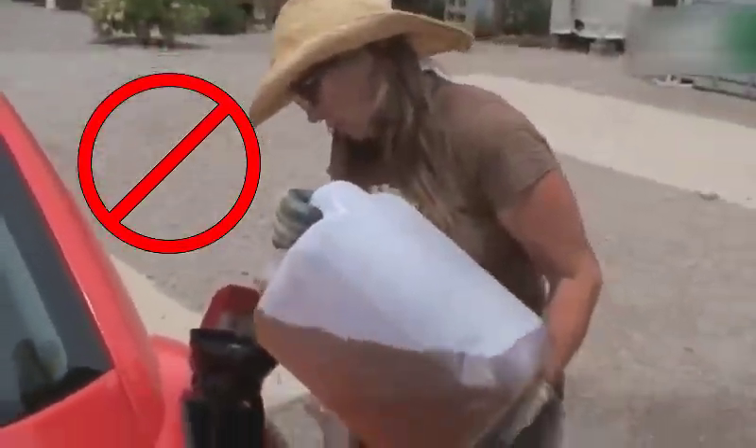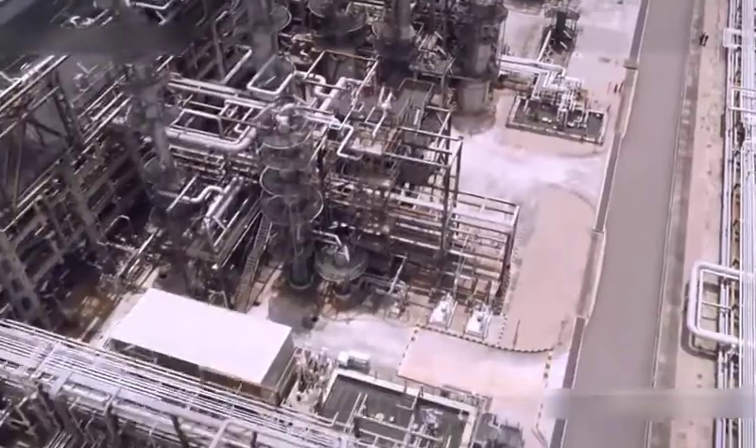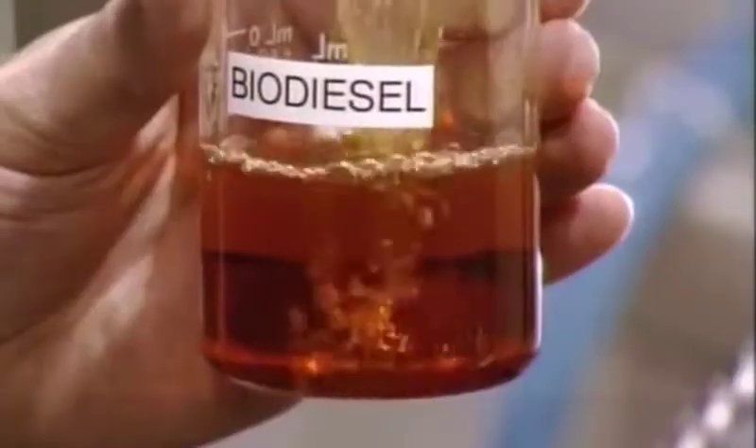People also ask: Can I add biodiesel separately in my diesel car to make B7 biodiesel? The answer is NO. Biodiesels are blended at the refinery through a chemical process to meet the quality and performance requirements.